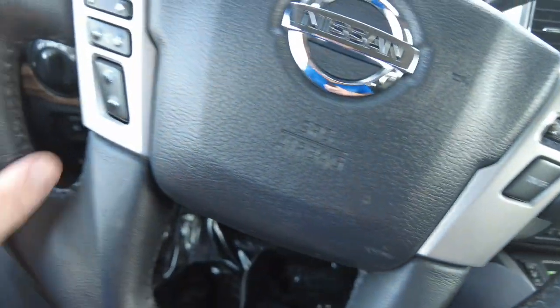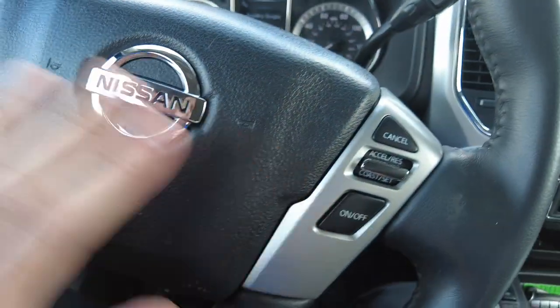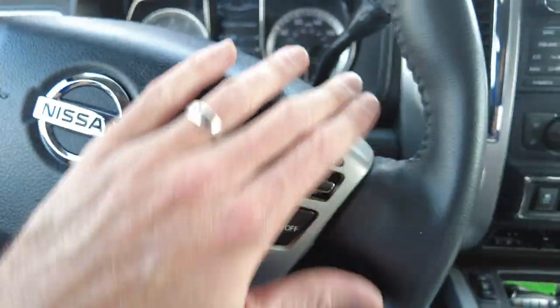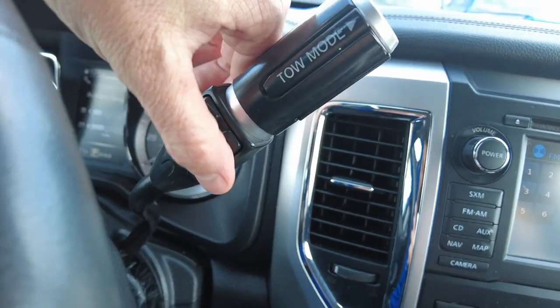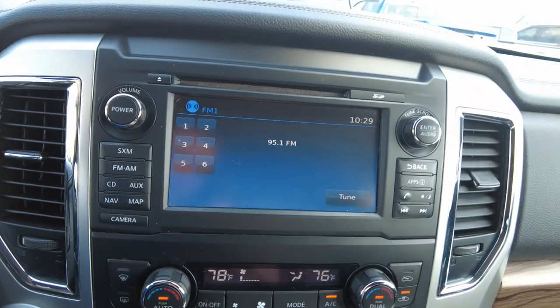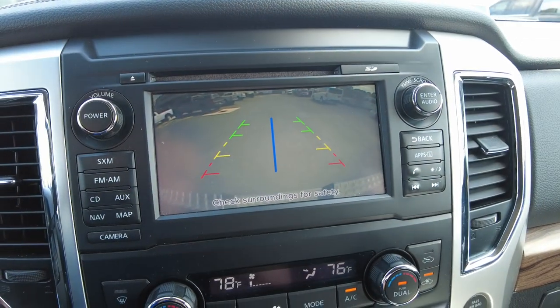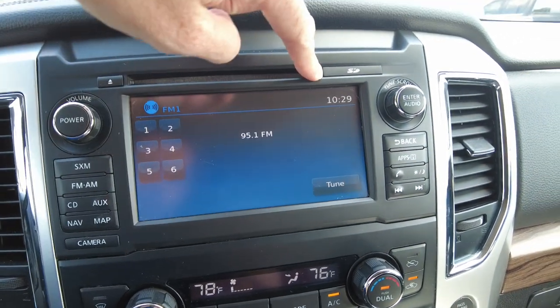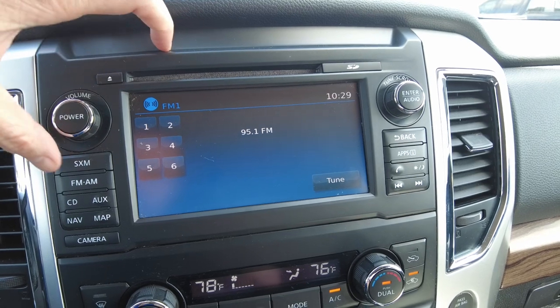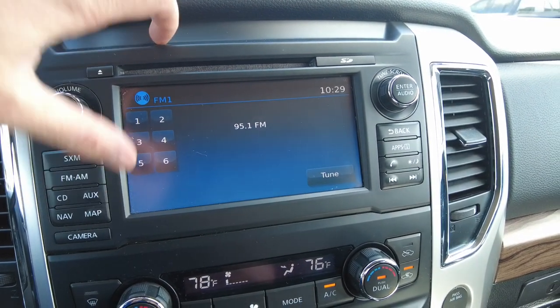The steering wheel is nice — looks like it's leather wrapped. It has radio controls on the left and cruise control on the right. There's a column shifter with up and down gearing, which is always nice when you're towing in the mountains. The backup camera shows a nice big color display on screen. It also has a CD player, Sirius XM, AM, FM, and an aux input.